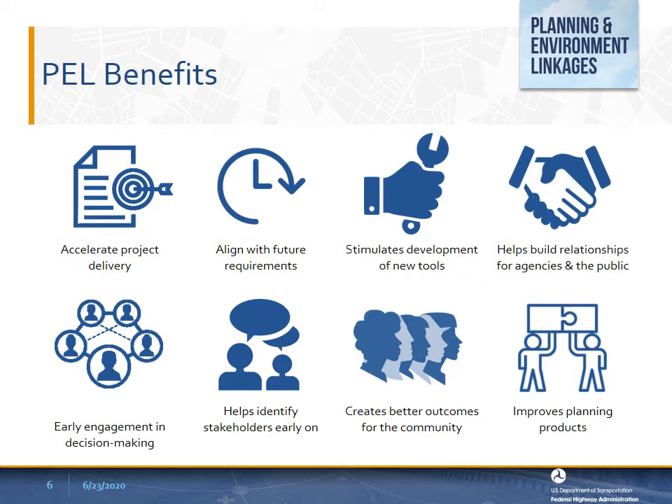There can be several relationship-building benefits, including building relationships among transportation agencies, resource agencies, regional entities, and the public and local community. Another is enabling non-transportation agencies to engage more effectively in the transportation decision-making process through its focus on building interagency relationships. Additionally, identifying stakeholders early in the process and encouraging public engagement can lead to projects that better serve the community. There can also be on-the-ground outcome benefits, such as creating better real-world transportation, environmental, and community outcomes, and improving planning products that ultimately result in better information, data collection, documentation, tools, communication, and decisions.